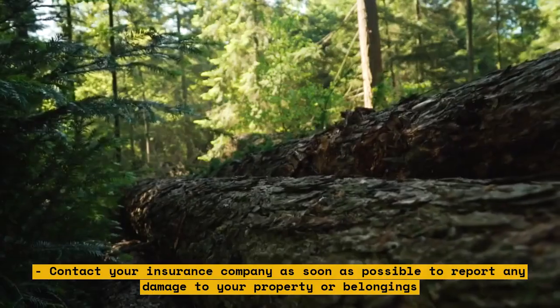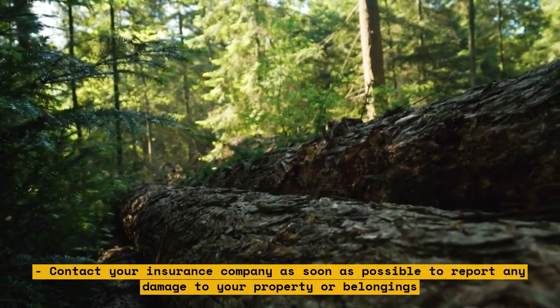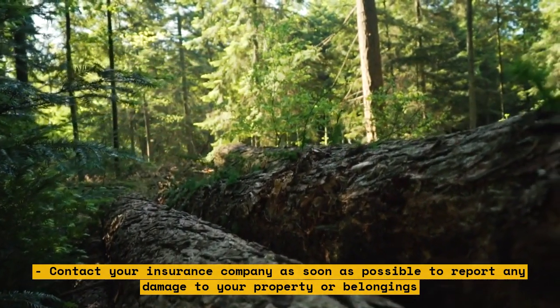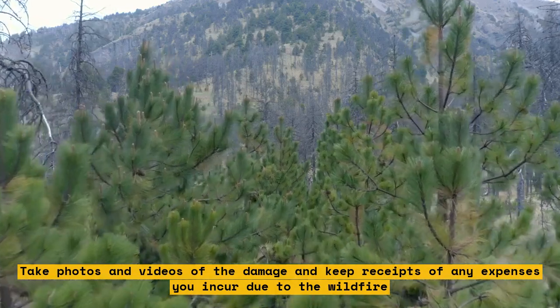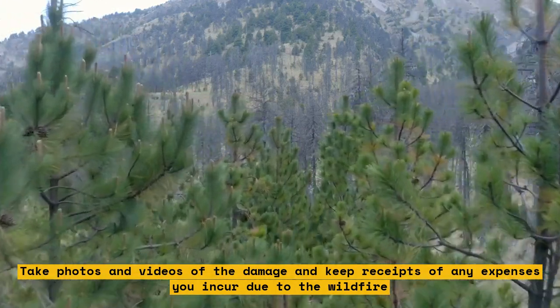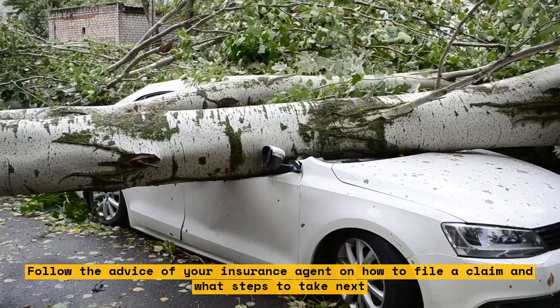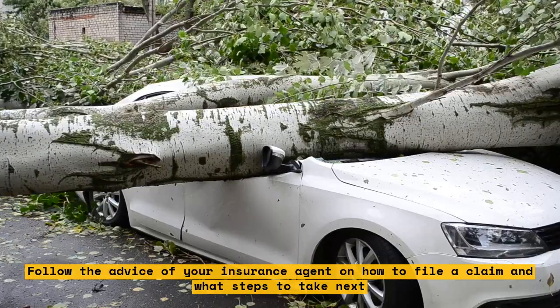Contact your insurance company as soon as possible to report any damage to your property or belongings. Take photos and videos of the damage and keep receipts of any expenses you incur due to the wildfire. Follow the advice of your insurance agent on how to file a claim and what steps to take next.